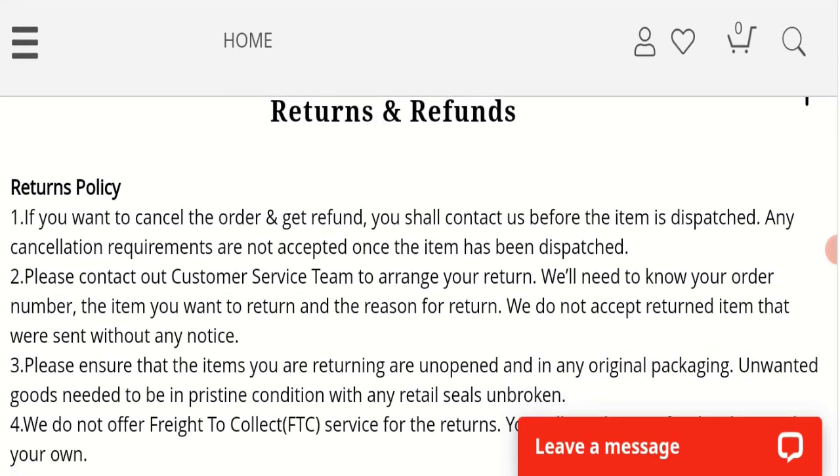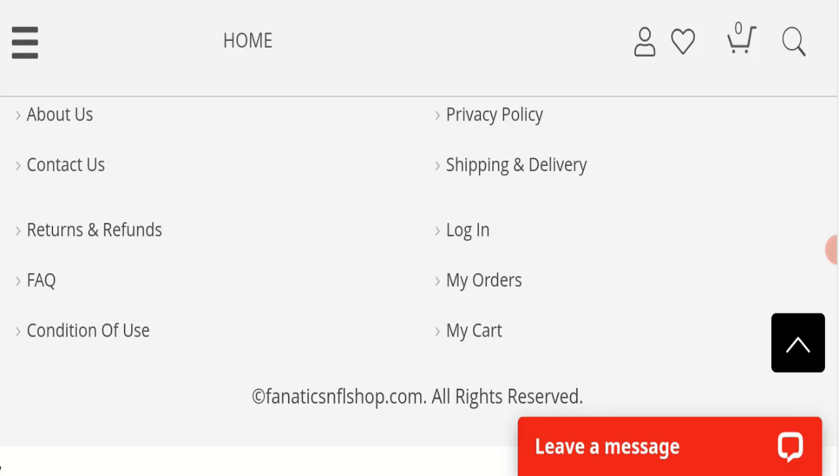Now, regarding Fanatics NFL Shop reviews, this website has not received any customer reviews yet, which is a very negative sign. The trust index score of this website is 52, and the business trust ranking is 0, which is very high risk. The site is flagged as phishing, and the content quality also appears to be plagiarized.